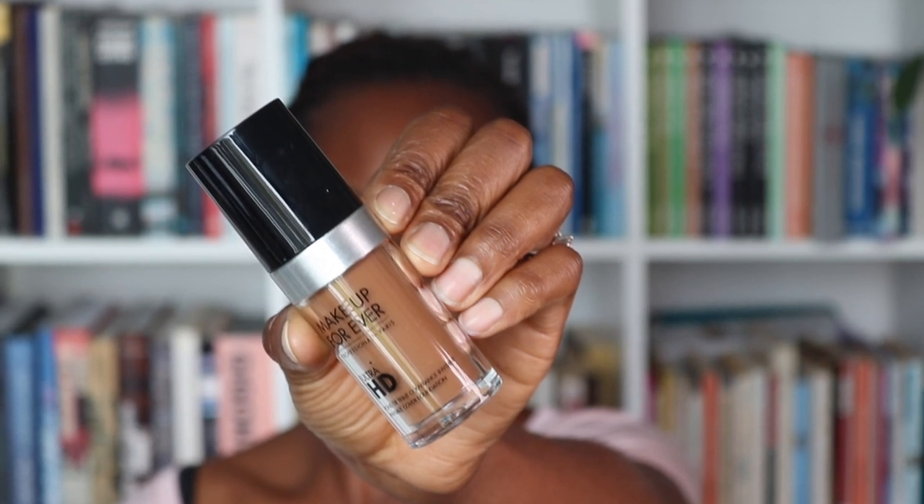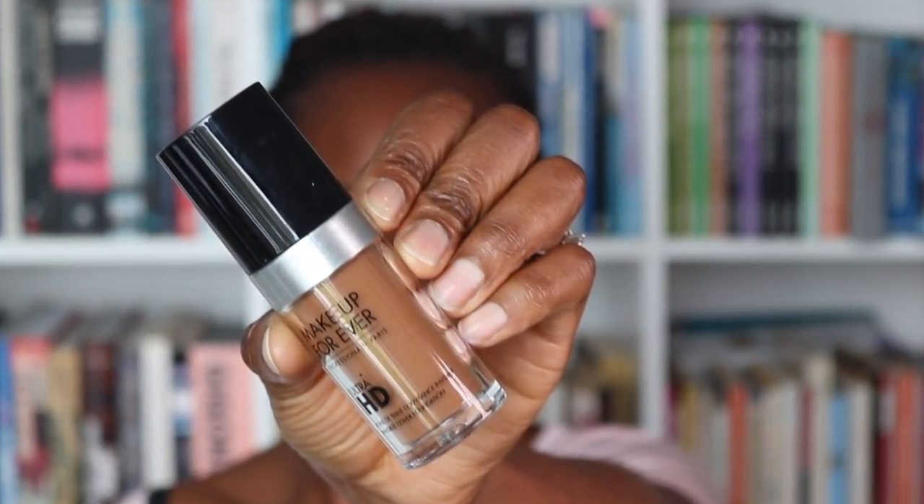Just working this into the central part of my face as this is where I get shiniest. Today I'm using the Makeup Forever foundation. This colour is Y505 and I think I had to mix this if I remember correctly because I couldn't find my colour, so I'm mixing it with a tiny bit of R520. I'm using a Real Techniques sculpting brush just to buff that in.